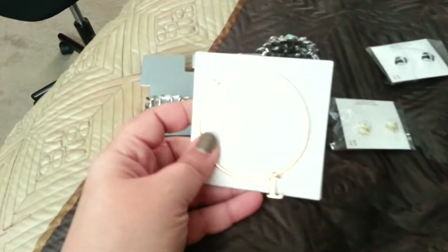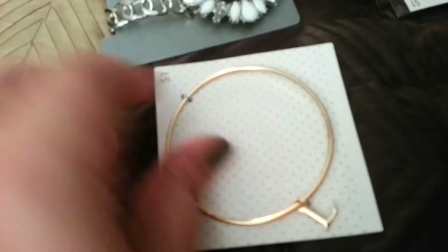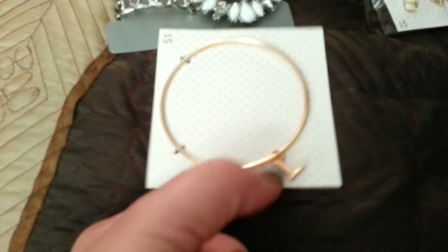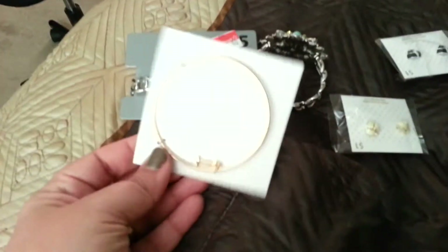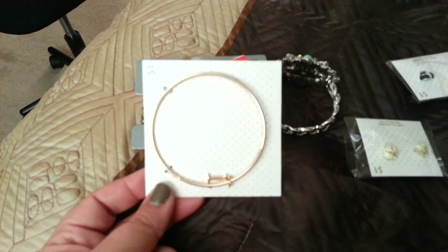Another thing I picked up was these bangle bracelets. These were actually $1. I got the initial L for my name, Leanna. I thought these were really cute for $1, and they had a bunch of them. These were regular price, so I thought that was still a good deal.